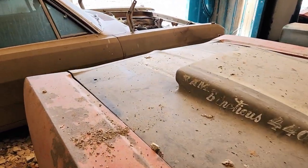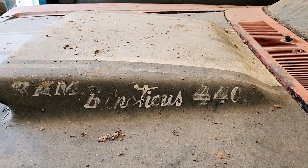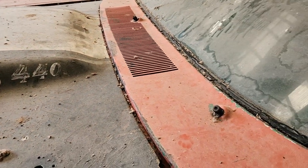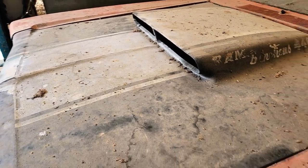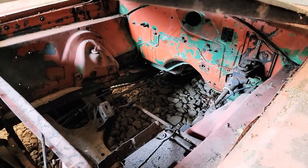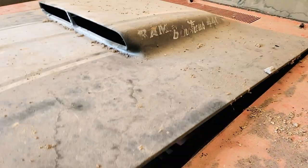And this is probably my favorite part — 'Rambunctious 440.' That is cool. Looks like someone had some fun with the car. You can see the original green in the engine compartment. No engine right now.